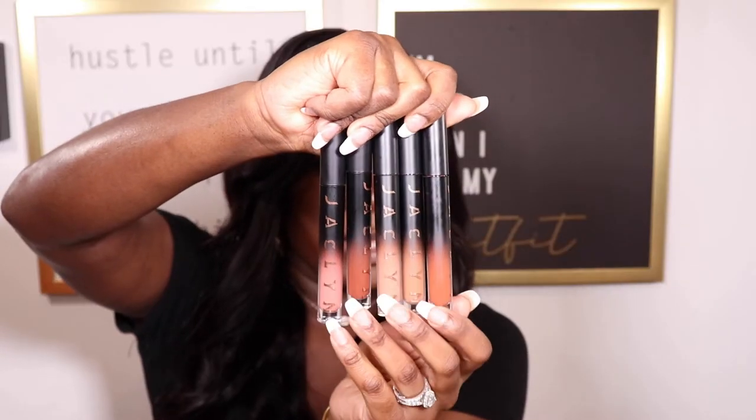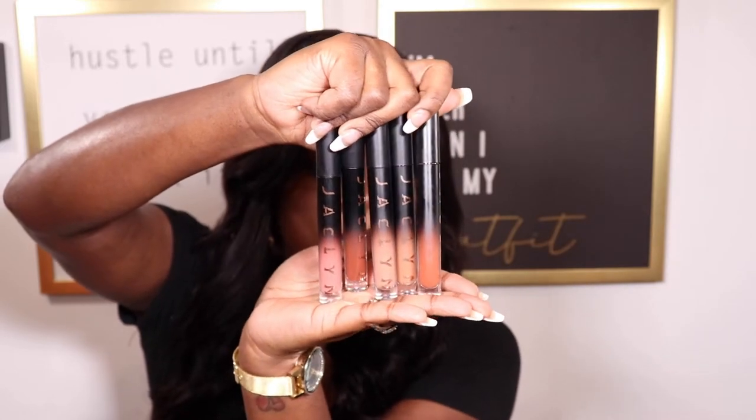So the rest of these liquid lipsticks — at the end of the video I am going to be doing a giveaway. If you're interested in winning some of these Jaclyn Hill Cosmetics Pout Spoken liquid lipsticks, make sure you watch all the way through and I'll tell you exactly what you need to do to enter. The five shades I'm going to be trying on are Be Bold, Gratitude, Absolutely, Feisty, and Crabby.